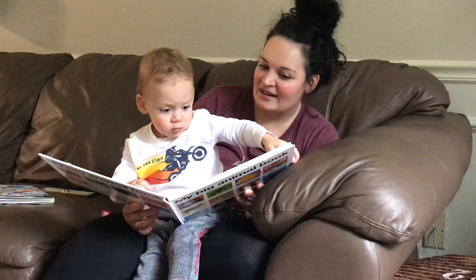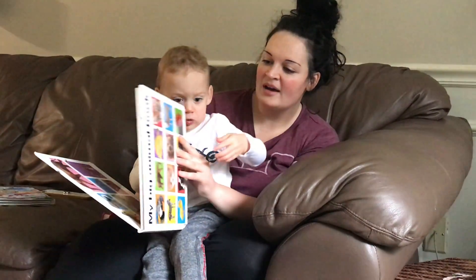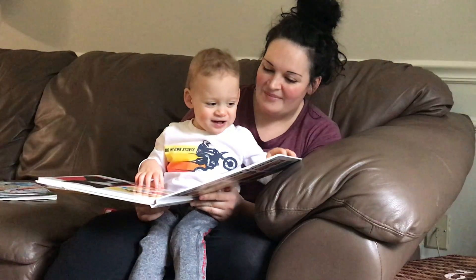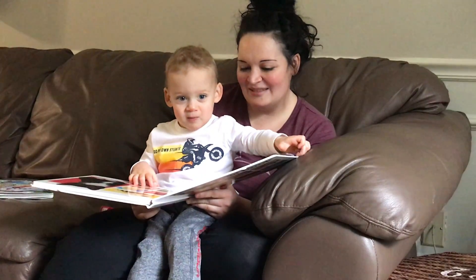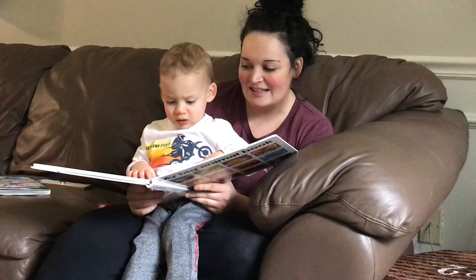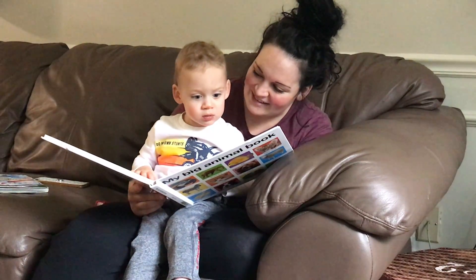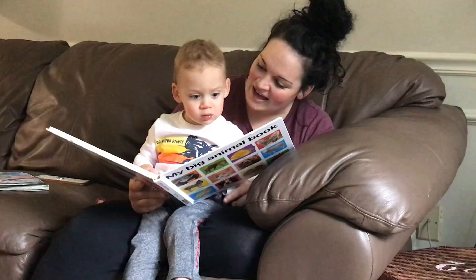Where's the panda bear? Oh. Oh, you want to go back? You like the first page, I know. Baby animals. Baby. Baby animals. Where's the baby horse? Look at the little baby horse. He's so cute.